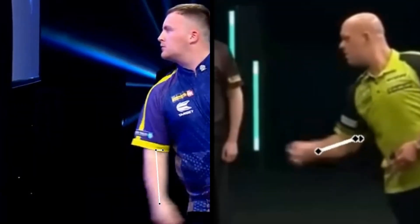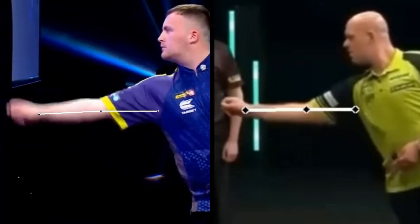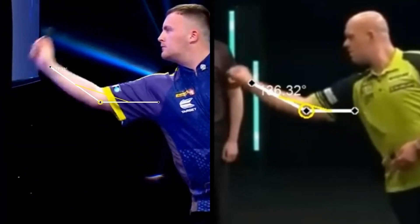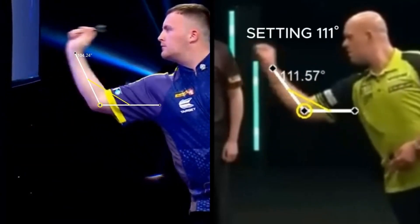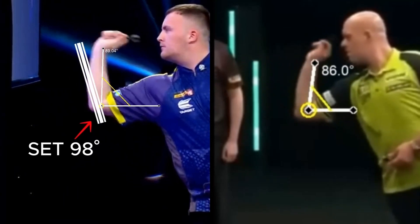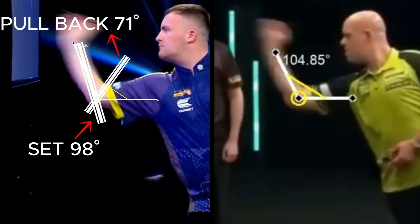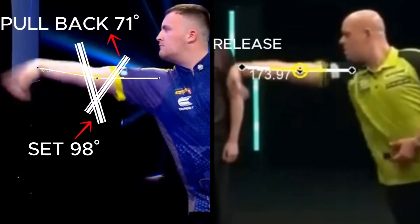Let's analyze the movement and throwing angle of the players. Littler's movement is more fluid — it is as if the whole throwing action is one movement. MVG's is a little more mechanical. Throwing angles are quite similar. Luke does a little more pullback; in fact he brings the dart to his chin, while MVG stops close to the mouth. Very good release for both.